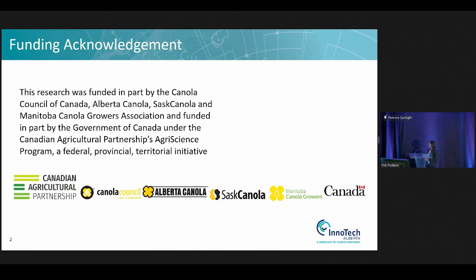We appreciate the funding support from the cluster, including Canola Council of Canada, Alberta Canola, SaskCanola, and Manitoba Canola Growers Association, and the Government of Canada and their Canadian Agri-Science Program. Sclerotinia stem rot is an economically important disease, and it's difficult to predict.